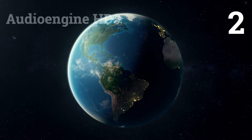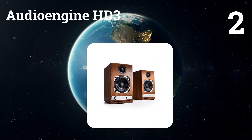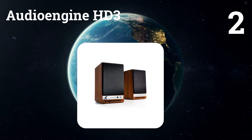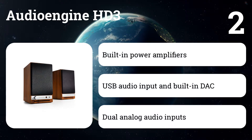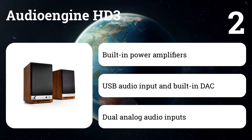Number two: Audioengine HD3. Our most versatile wireless Bluetooth speakers — the HD3 wireless speakers work with all your apps, music, and devices, so no matter how you listen, the HD3 has you covered.